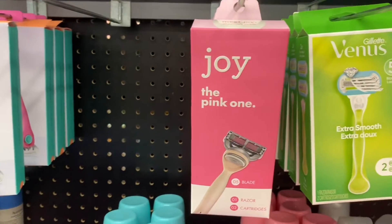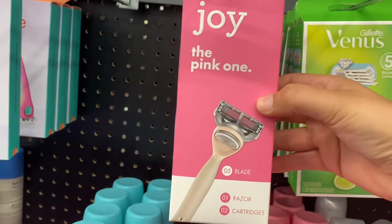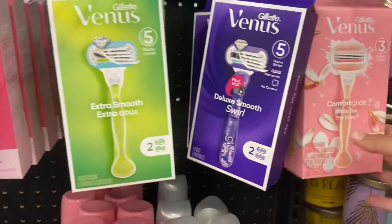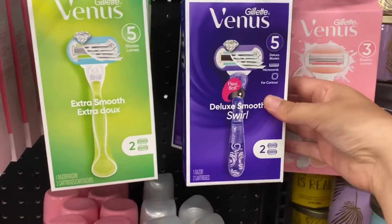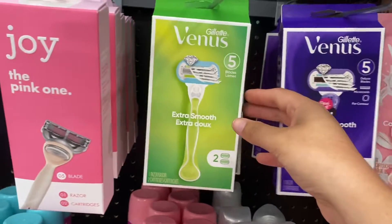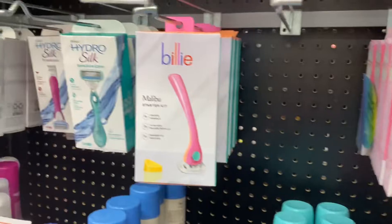Here I was just sharing some of the razors that I found. I love the packaging on some of these razors — these are from the Venus, Gillette's Venus, and then we have the Joy, the pink, and the Billie Hydro Silk.